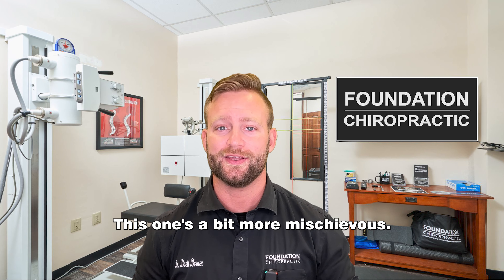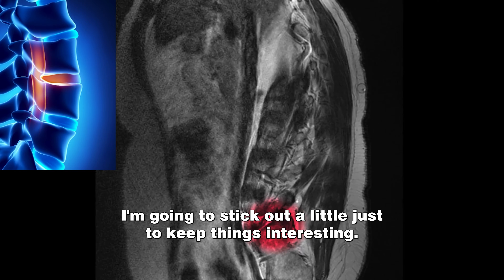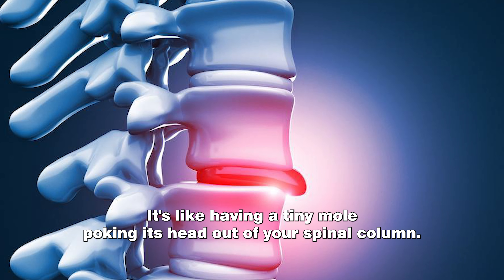Next we have the protruding disc. This one's a bit more mischievous. It's like your disc saying, "I'm gonna stick out a little just to keep things interesting." It's like having a tiny mole poking its head out of your spinal column.